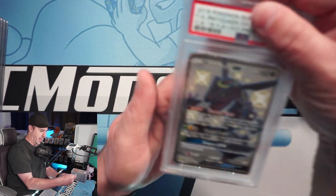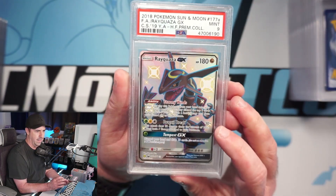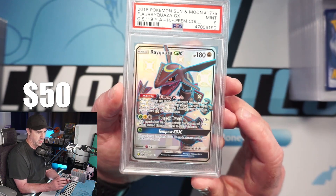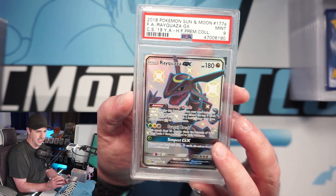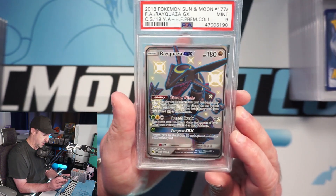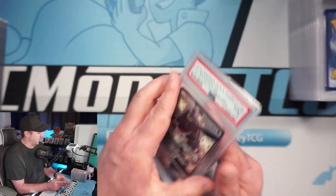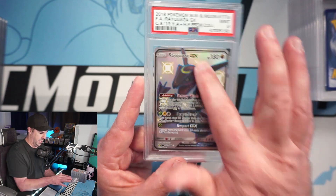Here we have a Rayquaza — this thing is super off-centered and it's a 9. You can tell top to bottom this one is very off-centered — unfortunate. We did sell our PSA 10 of this card already, but that's okay since it's just a promo. I could tell when looking back at the submission pictures like this guy just looked like a 9.